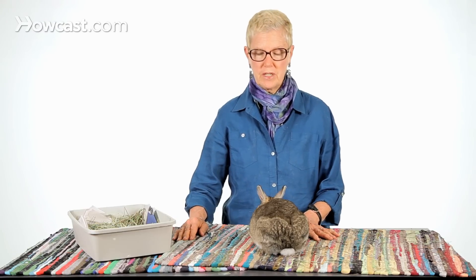One of the hardest times a rabbit owner has to face is when the rabbit dies, especially when the rabbit dies of unknown causes. We encourage all owners to have what's called a necropsy, which is another word for an autopsy.